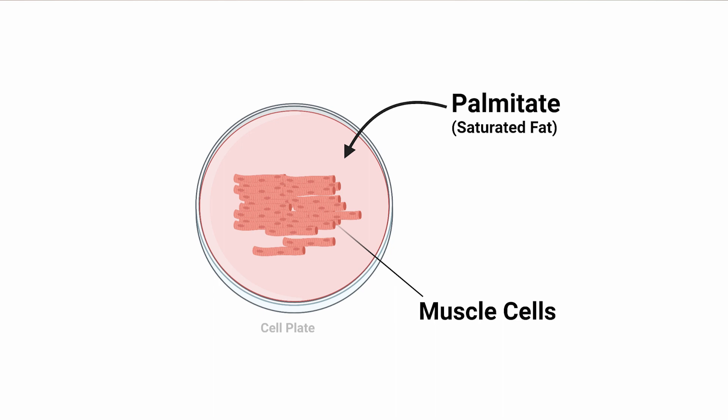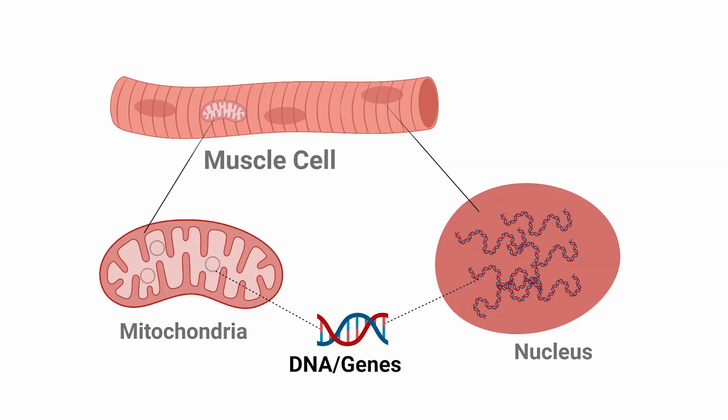The researchers added substantial amounts of the saturated fat palmitate to the cell media — the liquid surrounding the cells that is full of nutrients to keep them alive — and we are seeing the effect palmitate has on the amount of DNA damage that occurs. Our cells contain DNA that makes up our genes, kept in the nucleus, but a small amount is found in the mitochondria as well. The more DNA damage, the worse off the cells are.